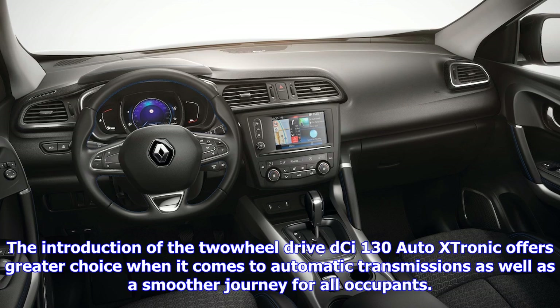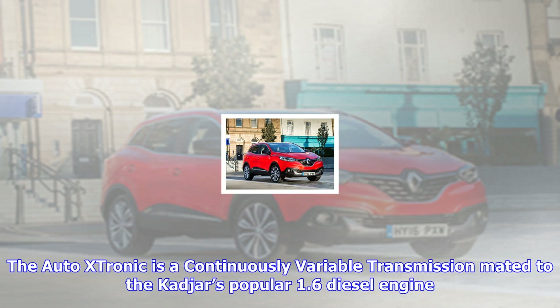The Autostronic transmission provides CO2 emissions as low as 123 g/km and an economy of up to 58.9 mpg NEDC combined. It is available from Dynamique Nav upwards and is priced from £26,015.